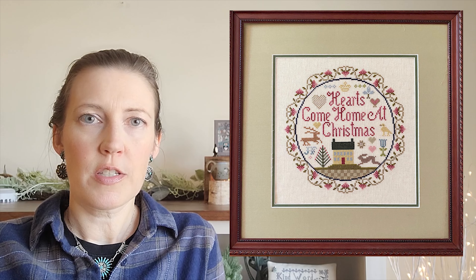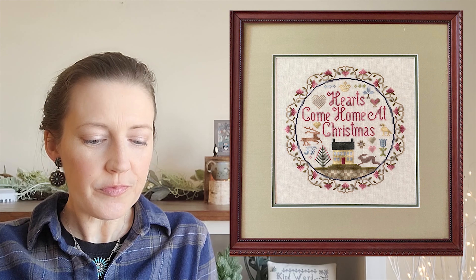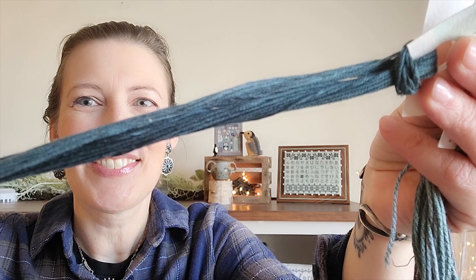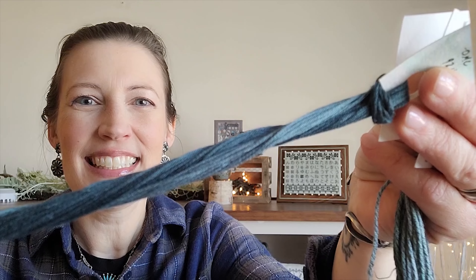I had chosen two colors: DMC 413 and Cosmo 983. I was just going through colors I had on hand. I had the Cosmo for the Jean Farish Hearts Come Home at Christmas chart I showed a few videos ago. I thought, oh, this is such a beautiful color and it looks so good with the fabric. But when Roman made the comment about it being the same color as before, I thought about it — and it is pretty similar. But I really like that color, so that's okay.